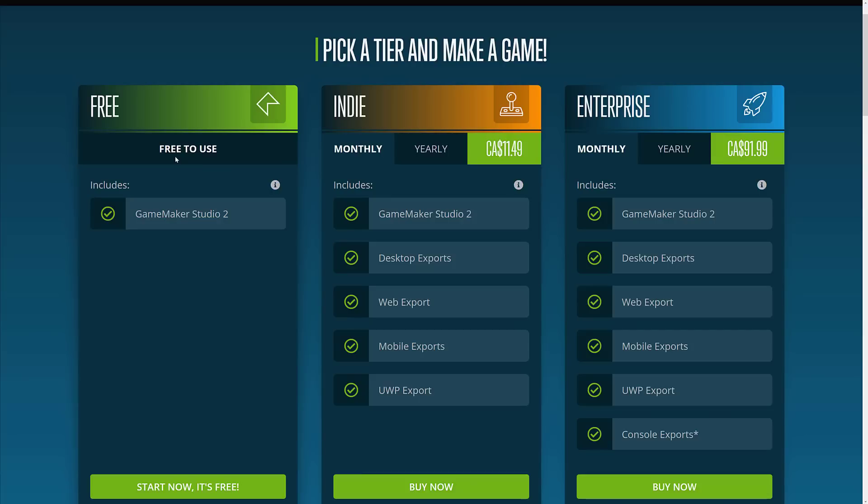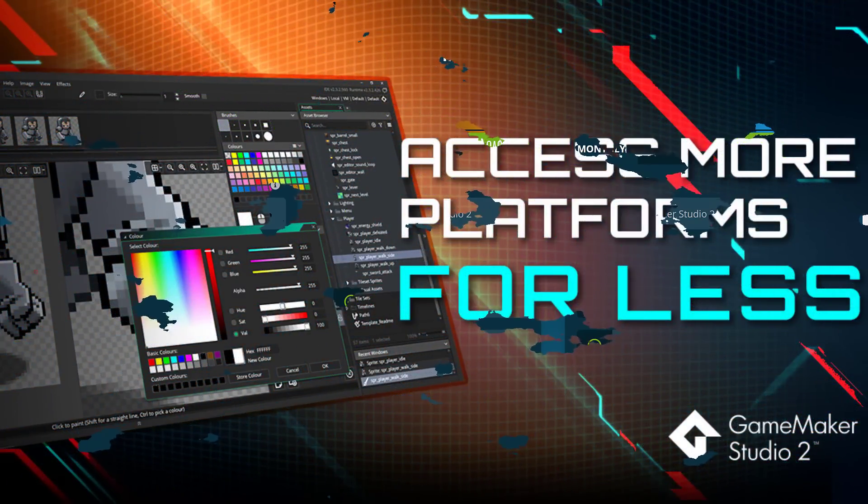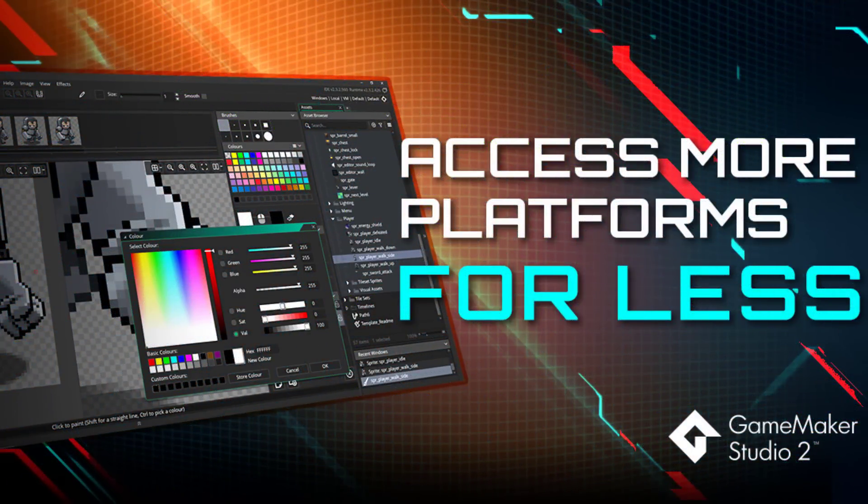The one thing I find incredibly bizarre is that web export wasn't included in the free tier, because YoYo Games is owned by a web browser company. So it would make sense to give everyone the ability to publish web games — and I think that'll happen eventually. We have the free tier, the indie tier, and the enterprise tier. No more perpetual purchases, but your existing perpetual license will continue to be honored. Let me know what you think, and talk to you all later. Goodbye.